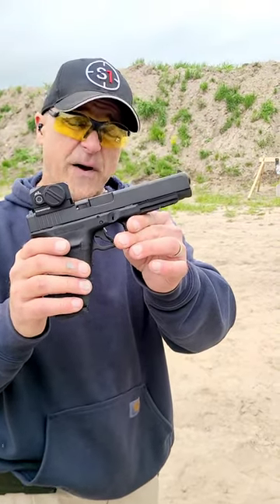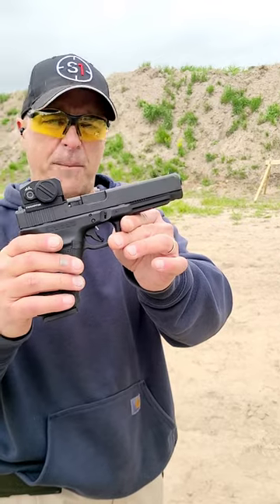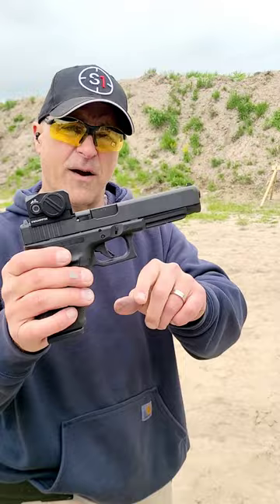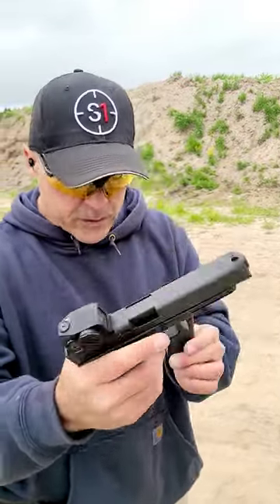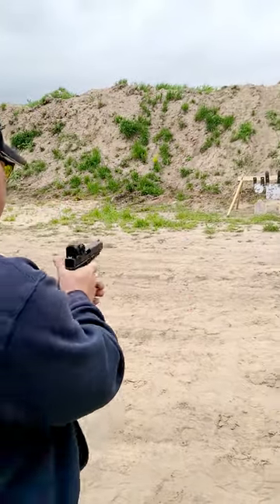This is Glock's largest .45 ACP handgun — it's a Glock 41 Gen 4 MOS modular optic system, and I have a Swamp Fox Kraken green dot on here. 5.3 inch barrel and it ships with three 13-round magazines. Excellent shooting handgun.